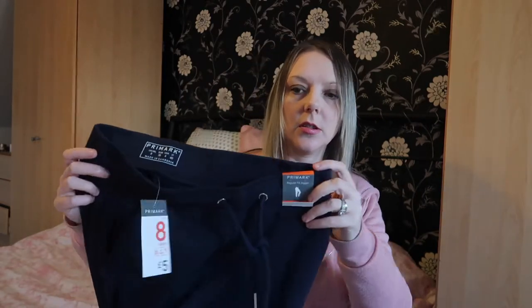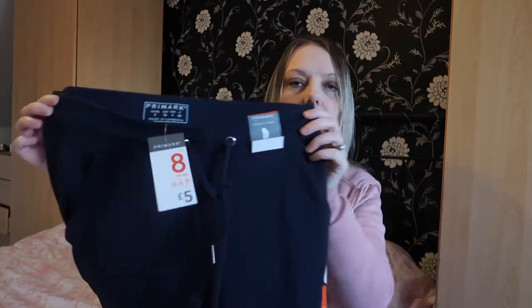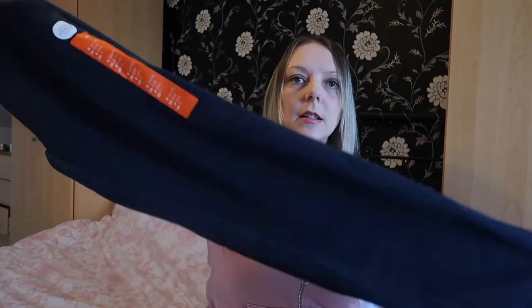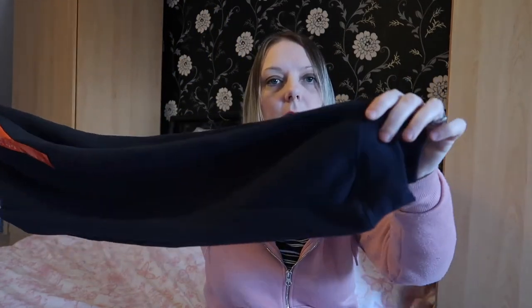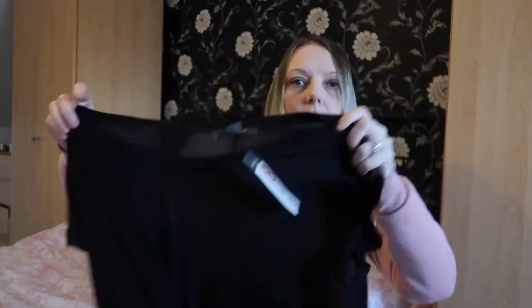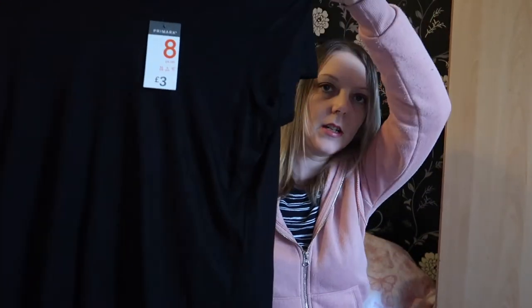Next up I bought some joggers, again just for lazing about the house. They're like a navy color with a drawstring, tapered at the bottom, size 8 again, five pounds. I thought they would look alright with that jumper just for tossing about the house. Then I got just a normal black t-shirt — this was three pounds and it's quite a long one, just to wear with leggings.